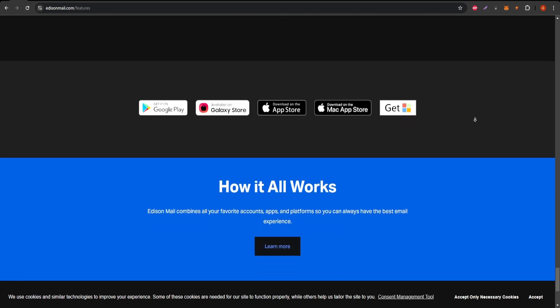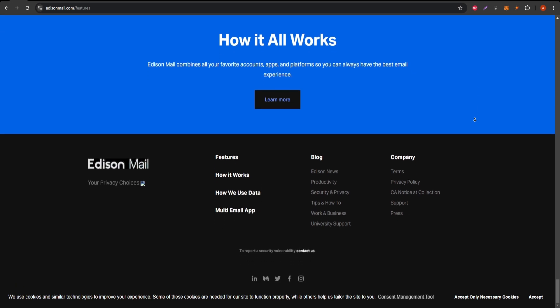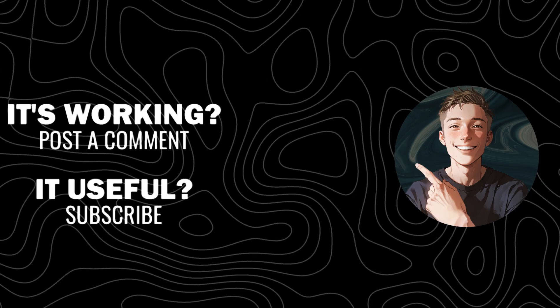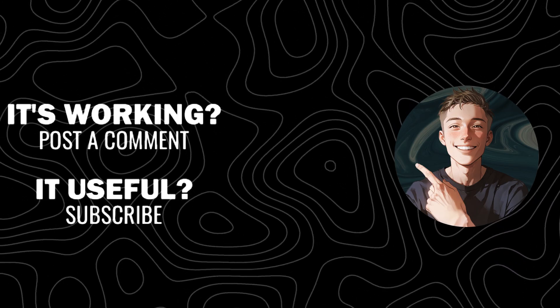If you're ready to experience a streamlined, clutter-free inbox, Edison Mail might just be the solution you need. Don't forget to subscribe to my channel for more tech reviews and helpful insights, and please give this video a thumbs up if it helped. I'll see you in the next video.